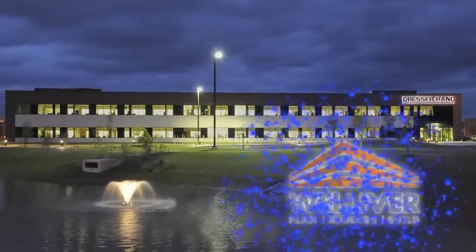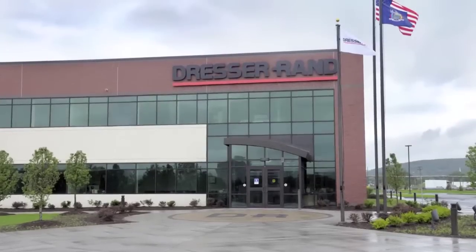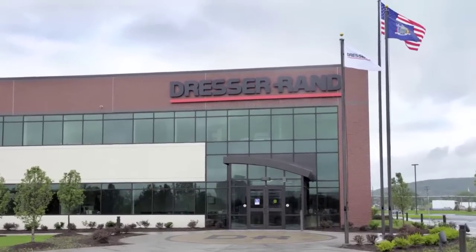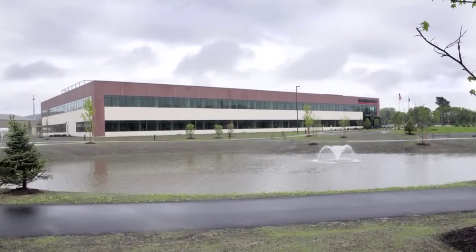This Consteel Building of the Year nominee was submitted by Welliver of Montour Falls, New York. Dresser Rand, a global manufacturer and supplier of rotation equipment solutions, needed a new facility to combine engineering and design staff into one location.